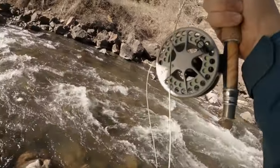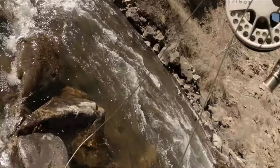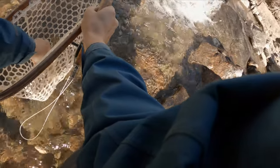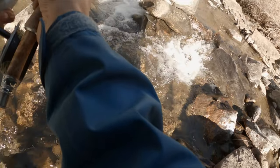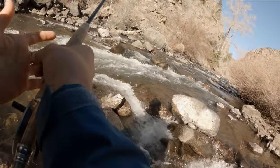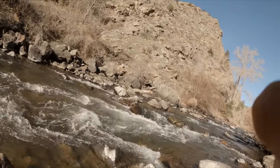There's the first one — that was a pretty aggressive eat. He really went and got that. Nice looking little bow on the stonefly. Little bow guy. Hey, on the board!